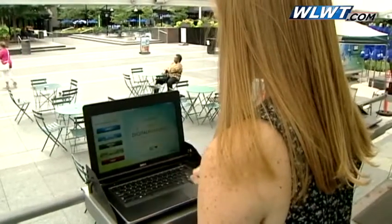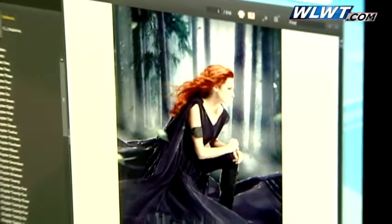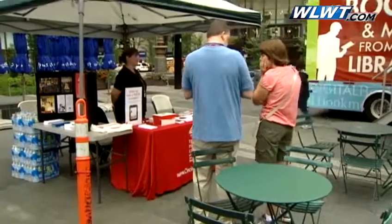You can download e-books from your home computer. You can download them anywhere you can get on Wi-Fi or Internet. So this is just an educational exhibit that is touring the country that we're bringing into Cincinnati for a couple of days.